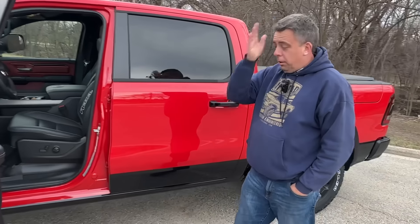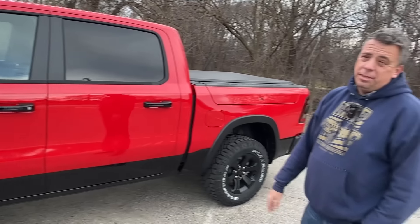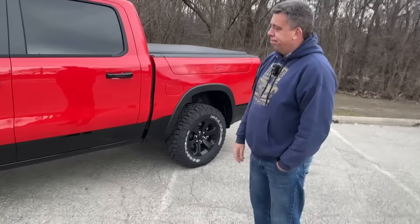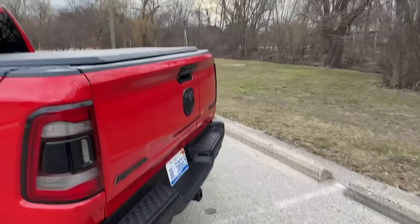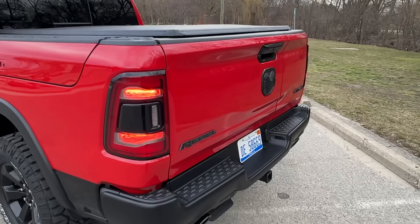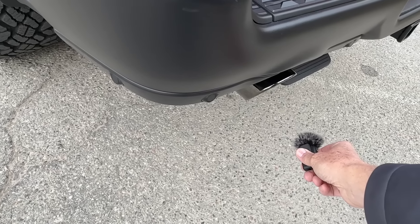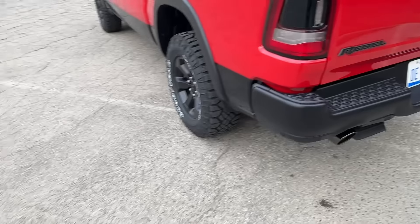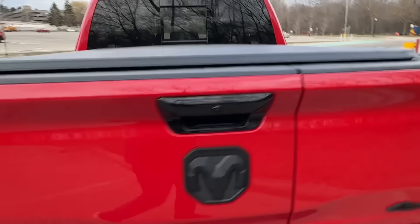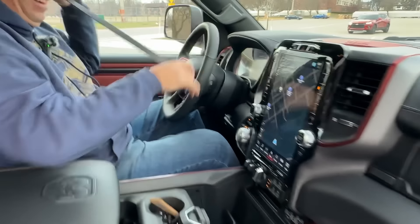It's fully loaded, and at the end of course we'll drive this truck. We'll let you hear it, and also you might be surprised by the price. We're saying goodbye to the Hemi — a farewell growl from this Hemi. Oh yeah, that does sound good, Andre. I will miss that.